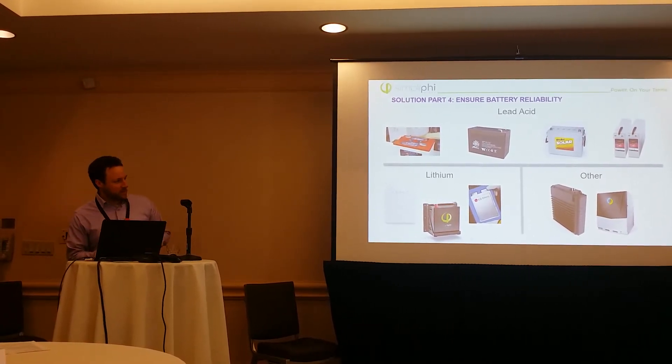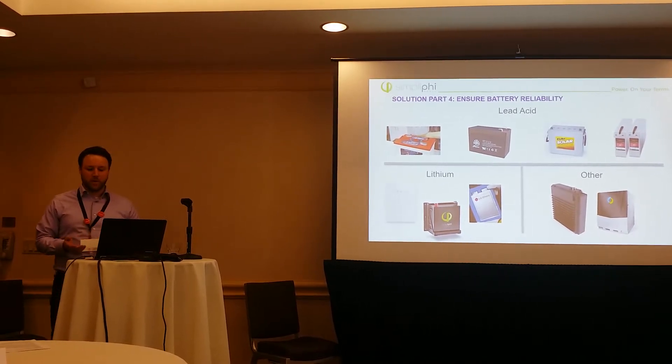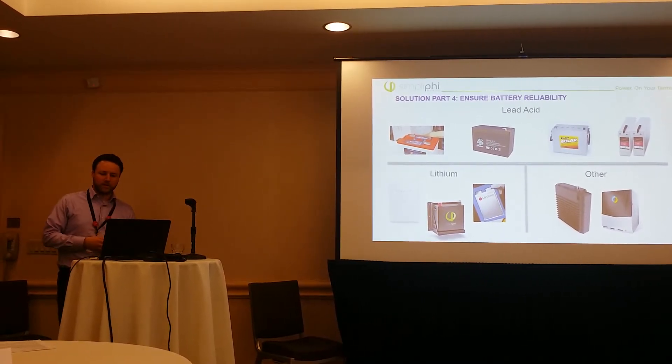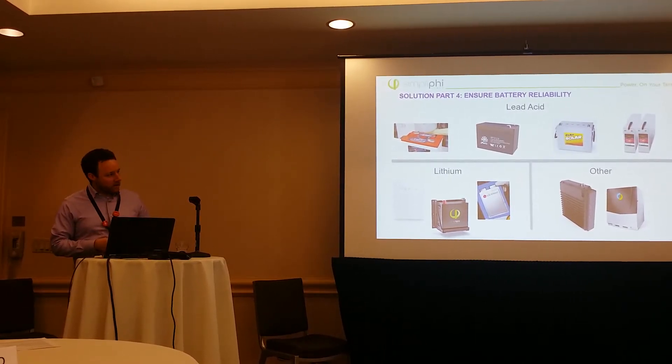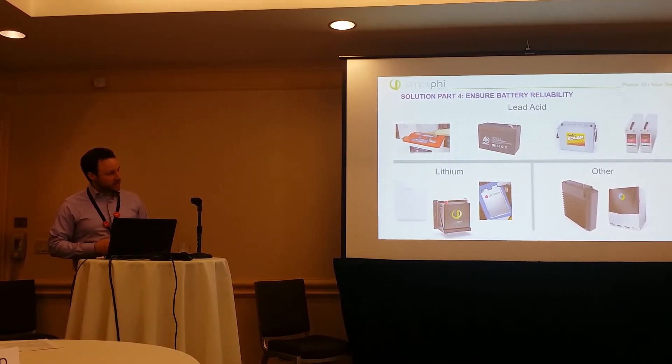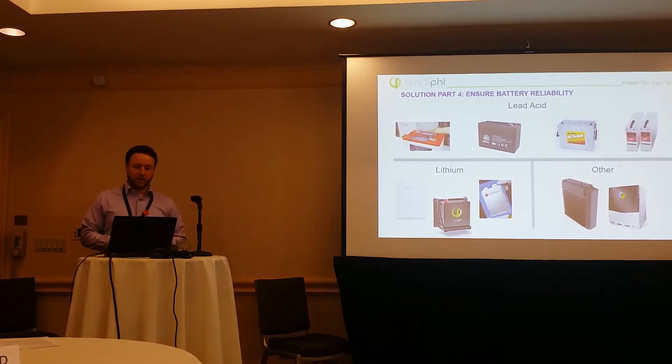There are some other types of batteries — you'll hear about flow batteries, saltwater batteries which I believe are no longer in production, and then you have your lithium batteries. On the left here is the Tesla Powerwall, I'm sure everyone has heard of the Tesla Powerwall, and your LG Chem.